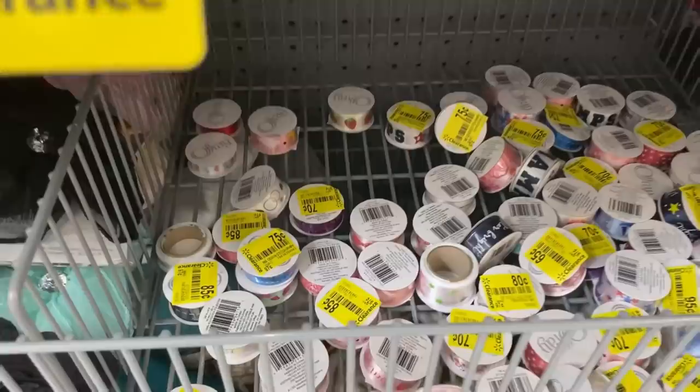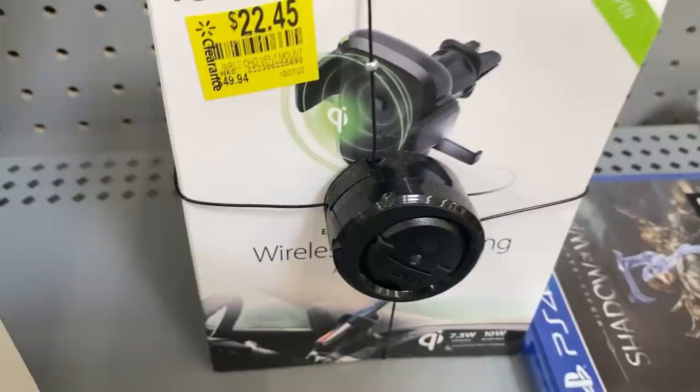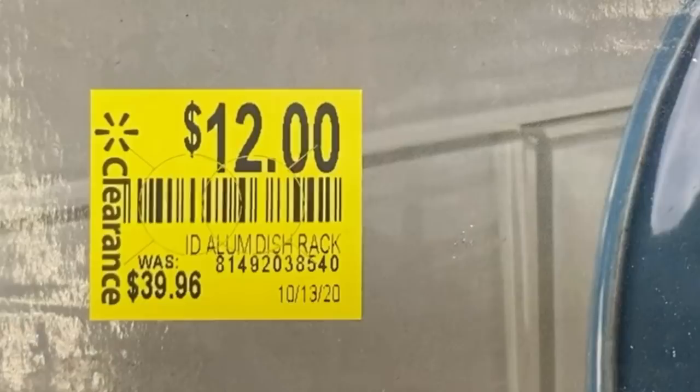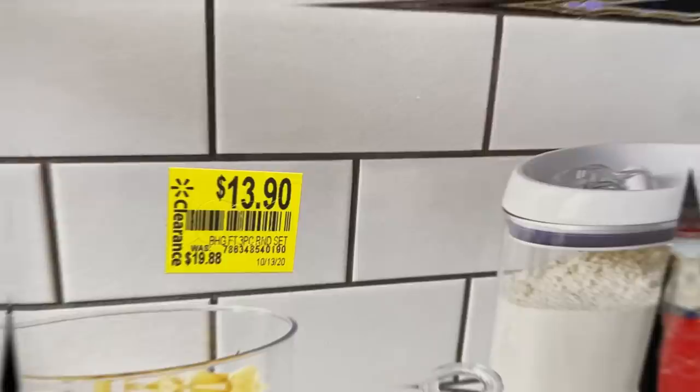I didn't choose the ribbon life — the ribbon life chose me today, because there's lots of clearance on ribbons. If you're crafty, take a look. Then over to the clearance section — lots of car accessories, a wireless charger and mount. Pioneer Woman items deserve a scan with the Walmart app because they have potential to be on clearance. This dish rack was $40 down to $12. Kitchen organization and storage — all kinds of kitchen stuff on clearance. Check your Walmarts.